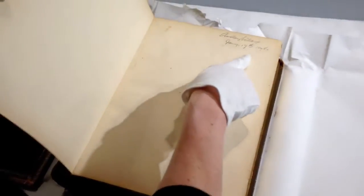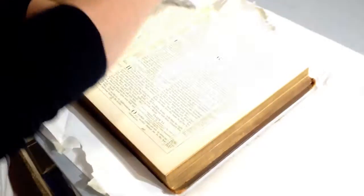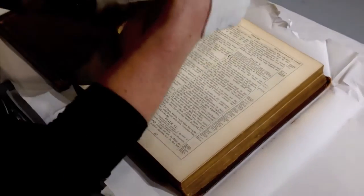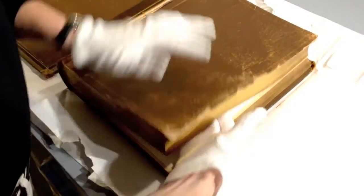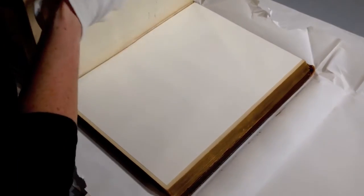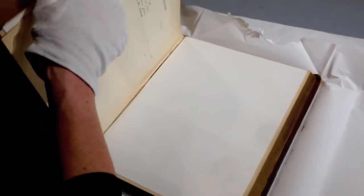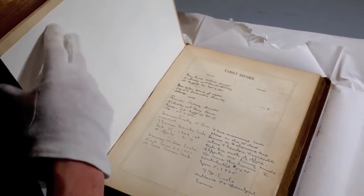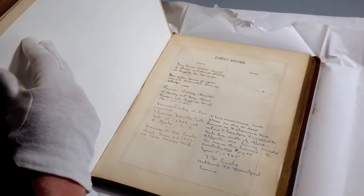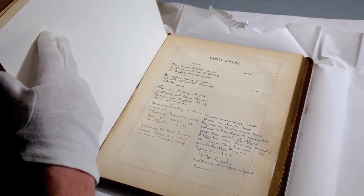Inside there's Ansley Wilcox, January 17, 1878 — inscribed the day he married Cornelia Rumsey. I can't open this too much because it's so fragile. But back here are those family record pages, the originals, and they've been interleaved with acid-free tissue. So those are the originals, but we have those great copies now.